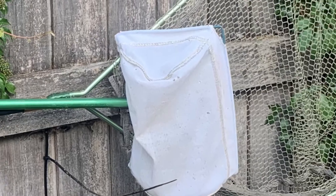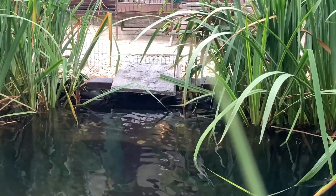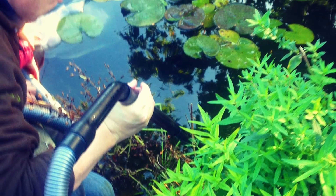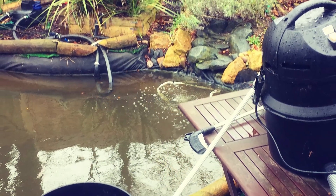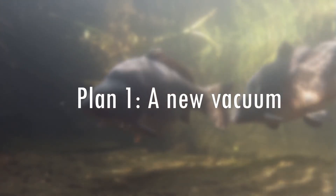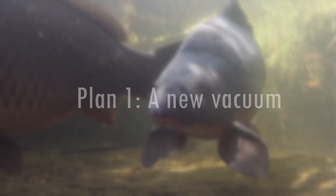I address this waste with a skimmer net for the smaller items, an old fishing landing net for larger items, and of course the skimmer itself for any surface detritus caught before it sinks. Obviously this isn't completely successful. Many pond keepers combat excess solid waste with a pond vacuum, and until a while ago I did too — until someone may have knocked the vacuum into the pond, after which it turned out it wasn't waterproof and wouldn't work again. Which brings me to plan number one: get a new pond vacuum.